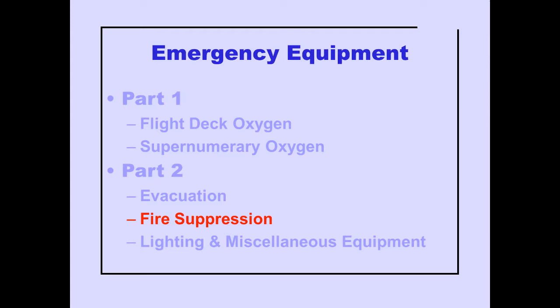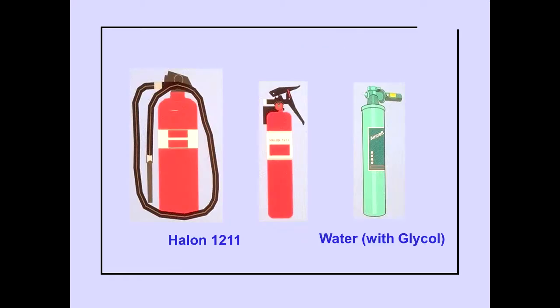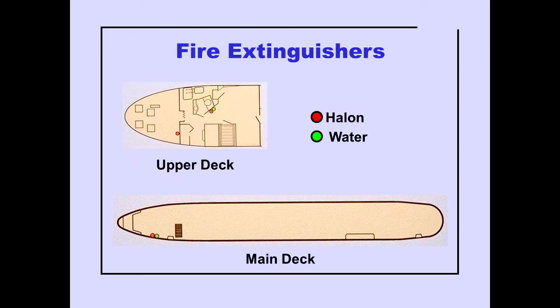Now let's discuss fire suppression equipment. Halon and water fire extinguishers are used in the freighter aircraft. Halon fire extinguishers are located in the flight deck, on the outboard side of the lavatory, and in the main deck forward of door L1. A water fire extinguisher is located on the outboard side of the lavatory.